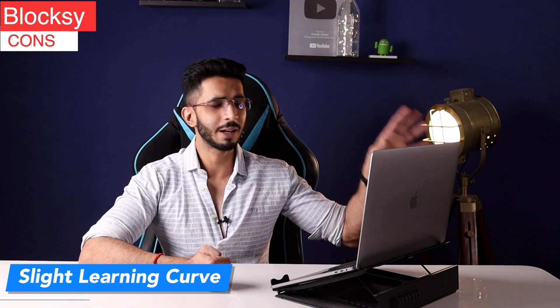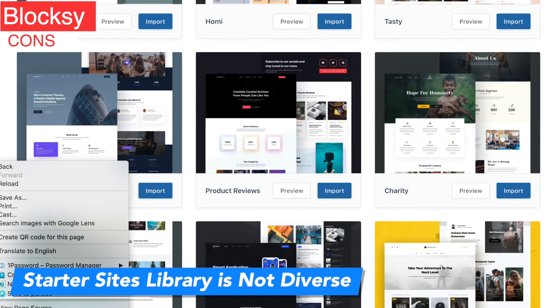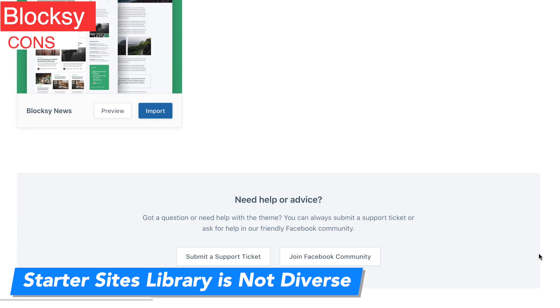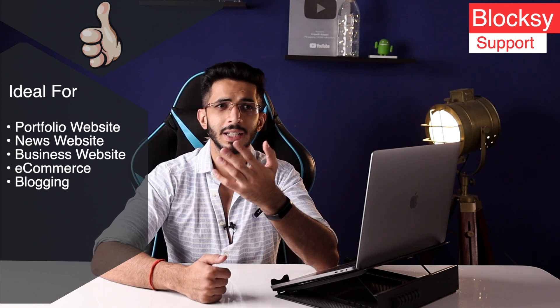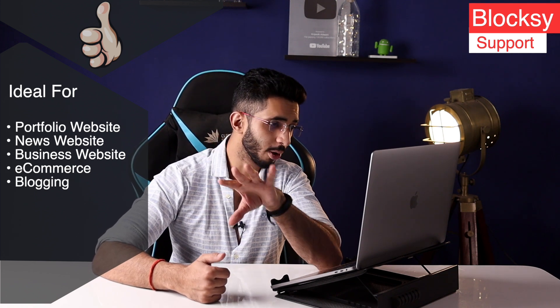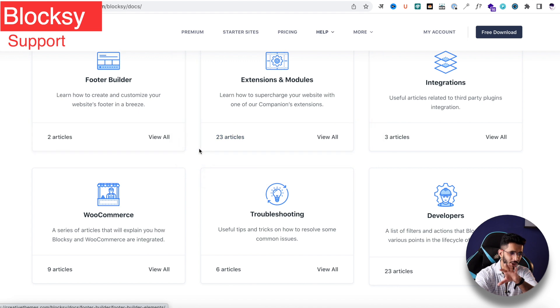Because there are so many customization options, there is a slight learning curve to learn how to operate this theme. The second con is the starter sites library — I think it is a little less. There are some free starter sites but they could improve, and I hope that with time you will get to see more templates. This theme is ideal for portfolio websites, news websites, business websites, e-commerce, and blogging. The documentation is decent — not the best, but you can get basic information.